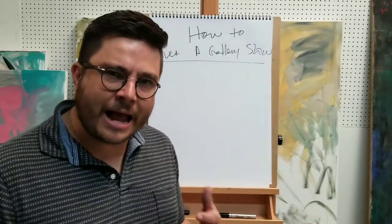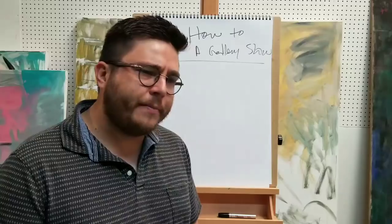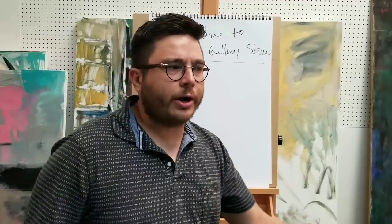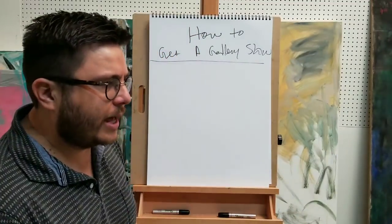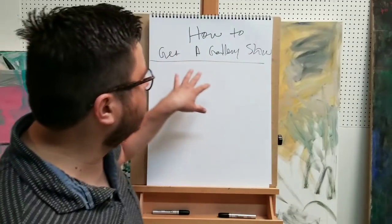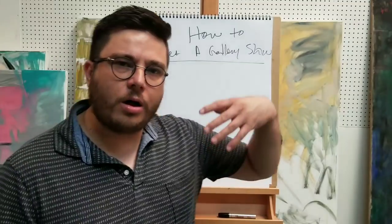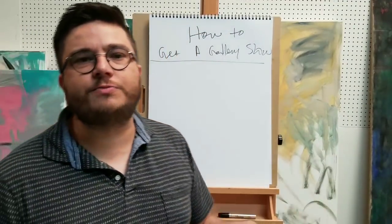It's very simple - it's not easy, but it is very simple. The work that you have to put in is real work. Here's the thing: when you're thinking about a gallery show, you've got to think of it from the owner's point of view. Remember, galleries are small businesses - that's what they are.